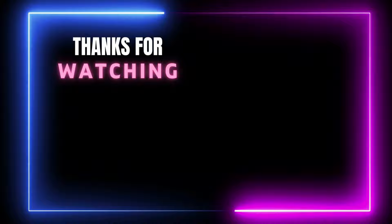Thanks for watching this video. If you think our video helps you to choose the right product for you, please subscribe to our channel and don't forget to like and share.